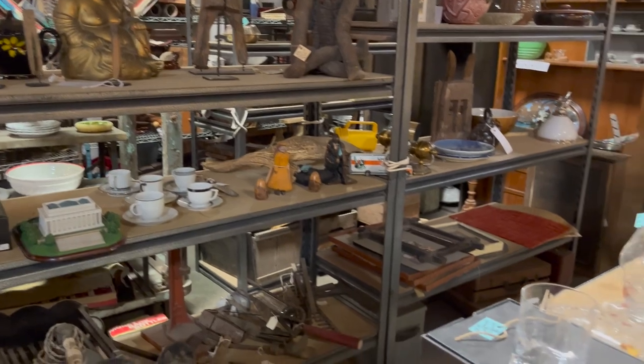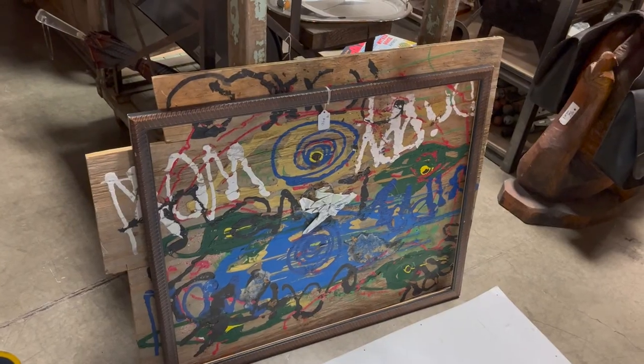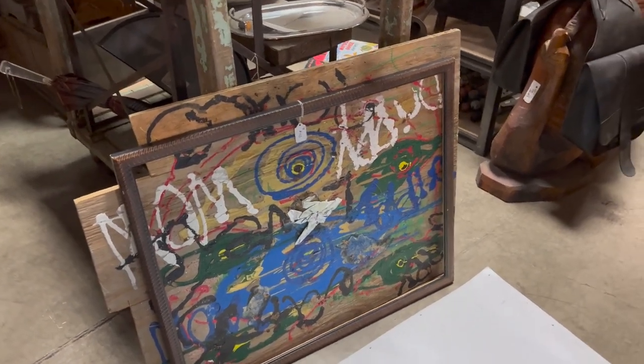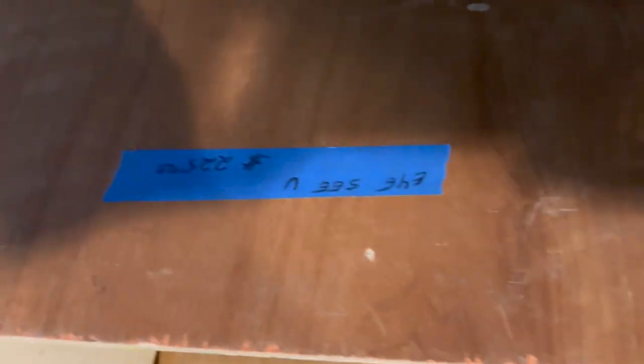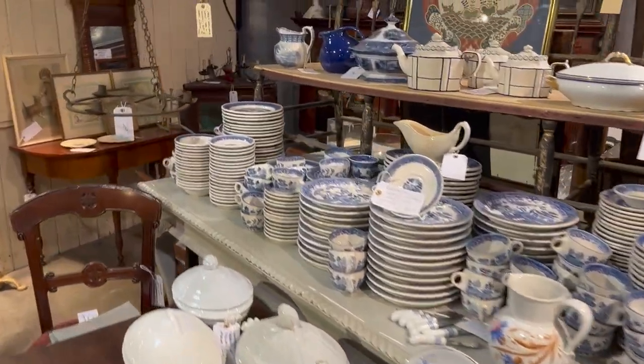Some of the shop was less decorated than other parts — a little more set up like an antique mall. I kind of dug this painting, but no price on the painting. These had prices — kind of neat too, not for me, but $225. Yeah, definitely design-oriented this shop.